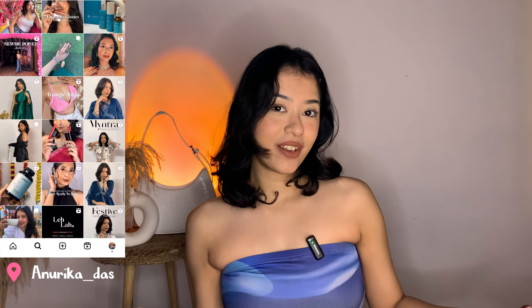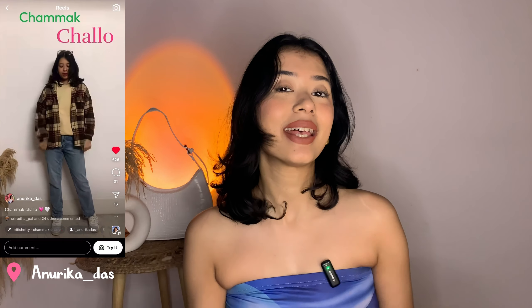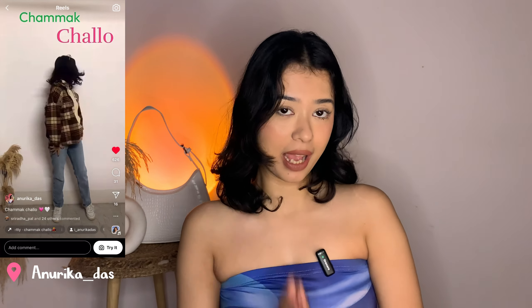Hi guys, welcome or welcome back to my channel. Today's video is going to be absolutely amazing because I am going to share my best ever purchase from Misho — my biggest purchase from Misho this year.